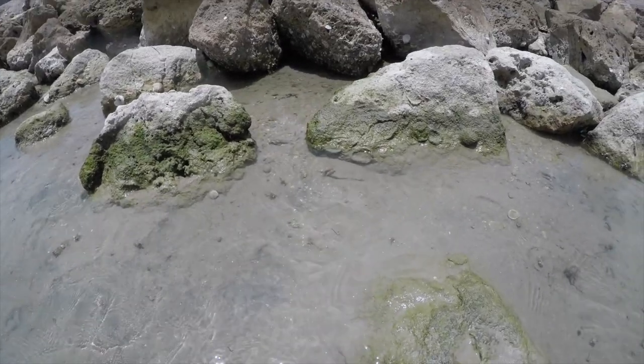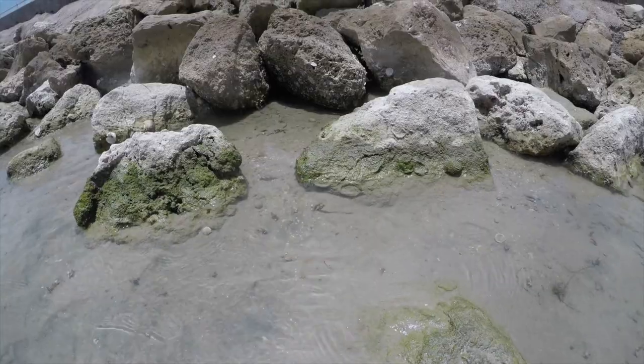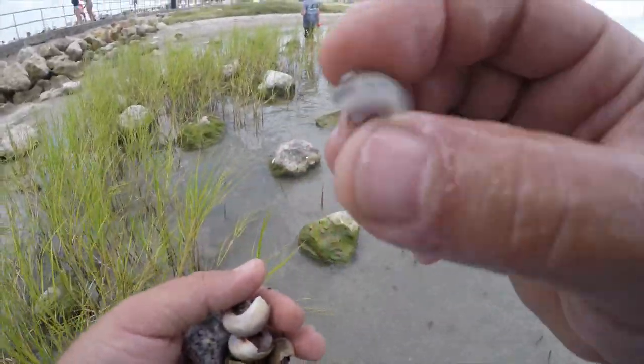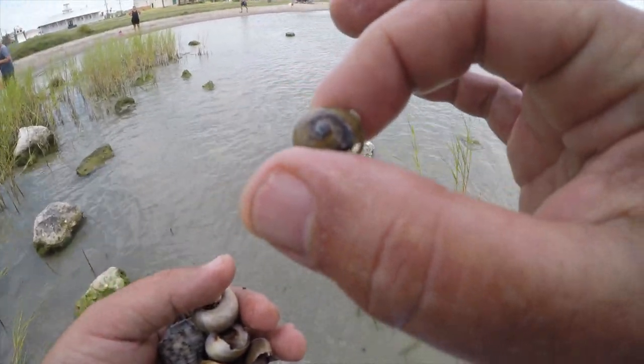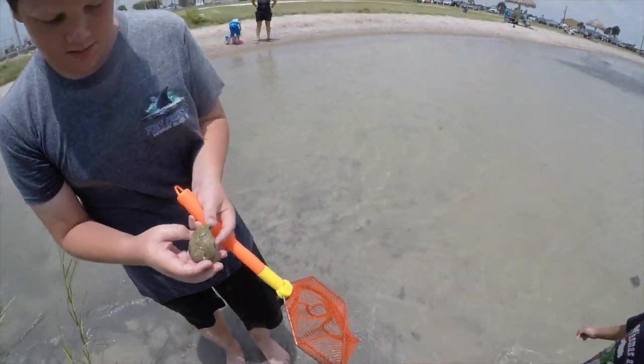They look like they're definitely some type of baby fish, little minnows. Wow, this is the smallest hermit crab so far. This guy is tiny. That's awesome right there.